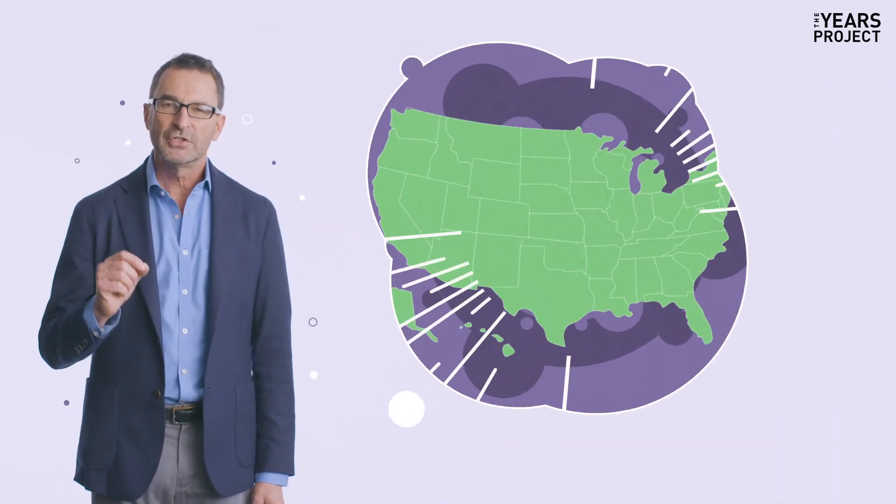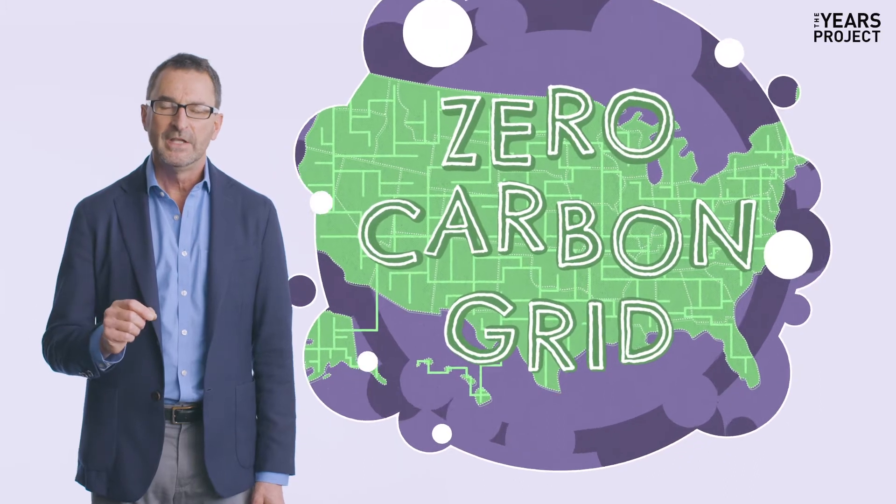We have an incredibly powerful tool to fight climate change. It's called the Zero Carbon Grid, and it enables everything.